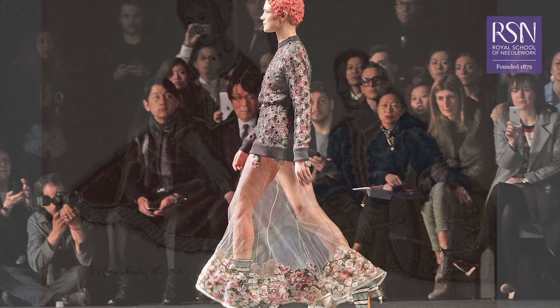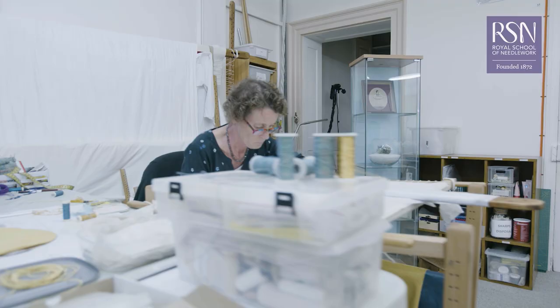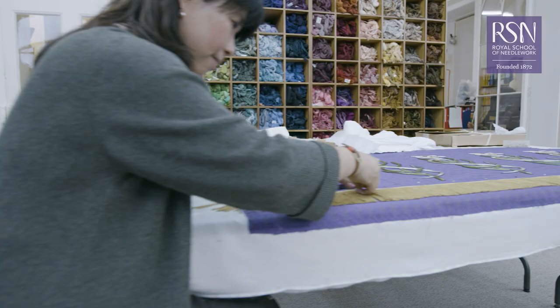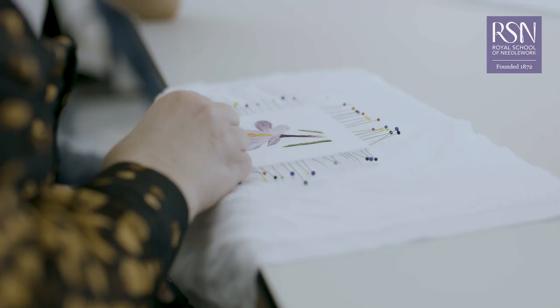Embroidery has a rich history dating back thousands of years but is just as relevant and interesting today, with needlework featuring heavily in contemporary fashion and art. The Royal School of Needlework is recognised as the International Centre of Excellence, dedicated to maintaining the traditions of embroidery and making the skills accessible to all.